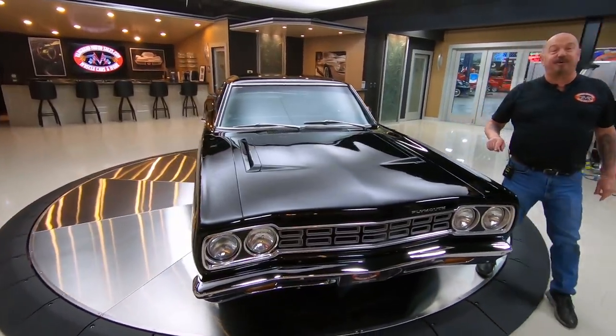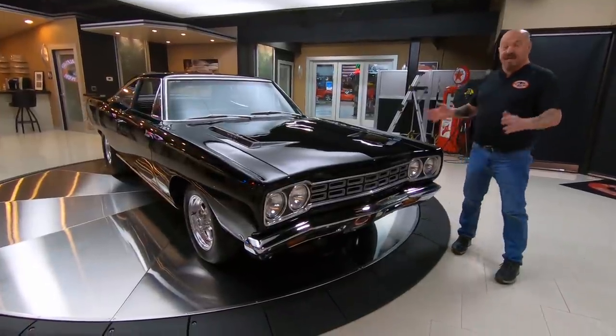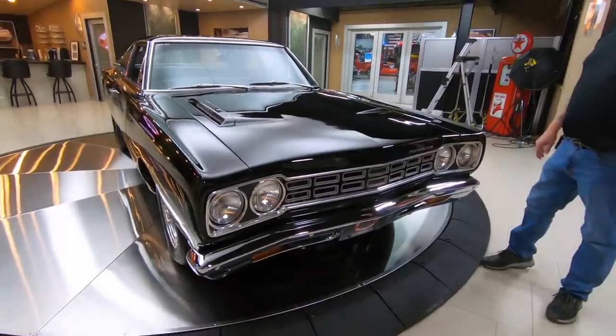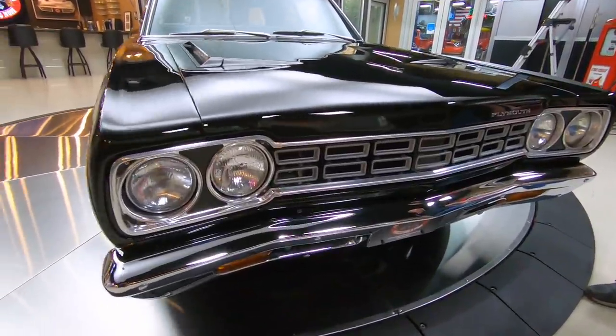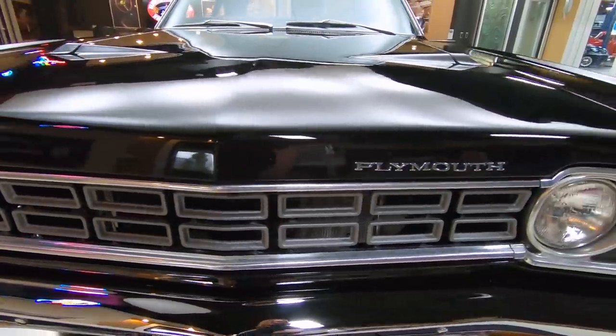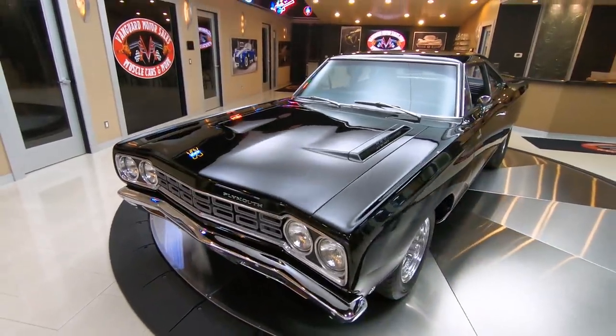This baby's been on the rotisserie, so the bottom side of the car looks just as nice as the top side. It's mini-tubbed, so it's got big meats on the back. She's a beauty, man. You want to talk about a showstopper — take this baby anywhere, and the tone on the exhaust, that Hemi is sounding sweet.